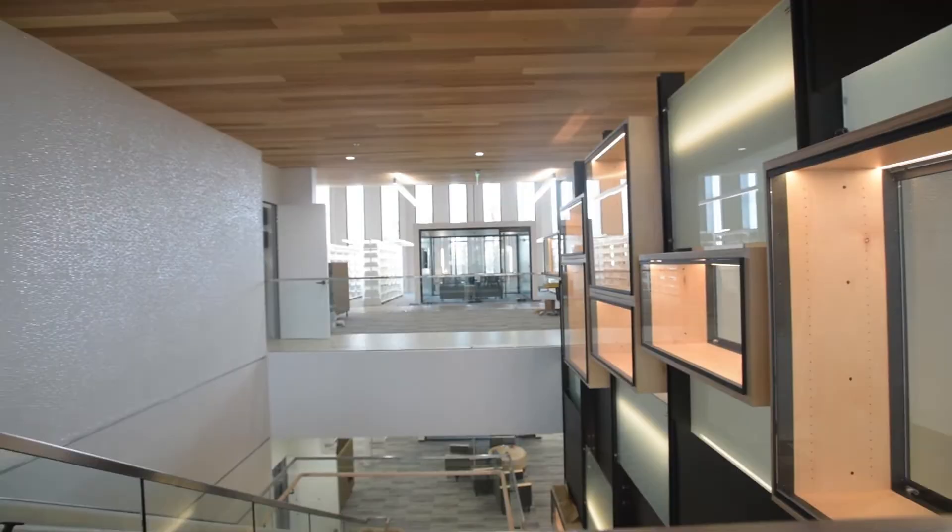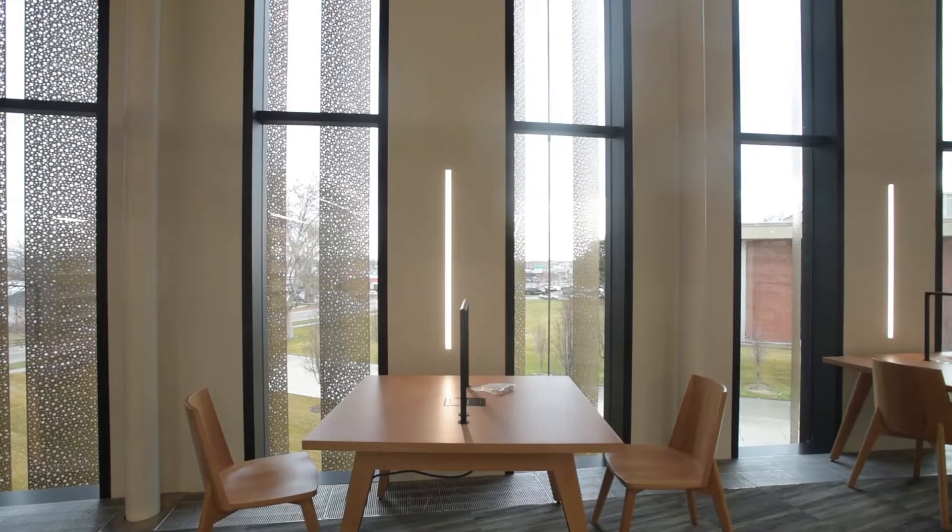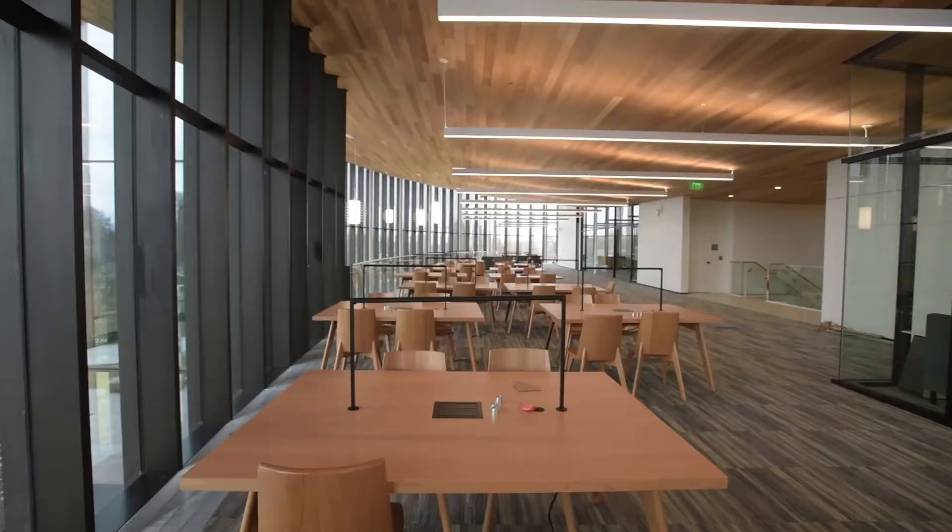The building includes several classrooms, lots of group meeting spaces for students, lots of group and individual study spaces for students, and places for librarians and other staff to work with faculty.